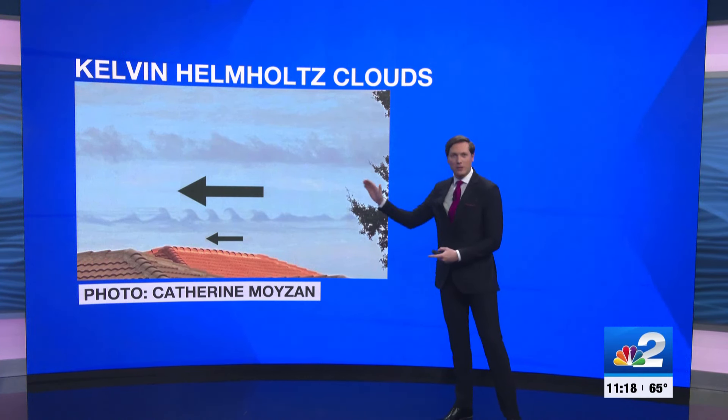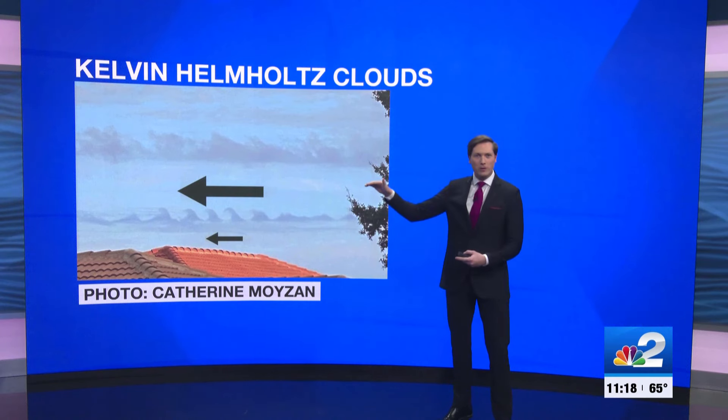Now, these are rare in Florida because typically they are more commonly found in mountainous areas. But here in our part of the world, since we don't have mountains, they're more often caused by wind shear. That's where you have stronger winds in the upper parts of the atmosphere pushing over the tops of the clouds, so it has that arced appearance and makes it look like an ocean wave.